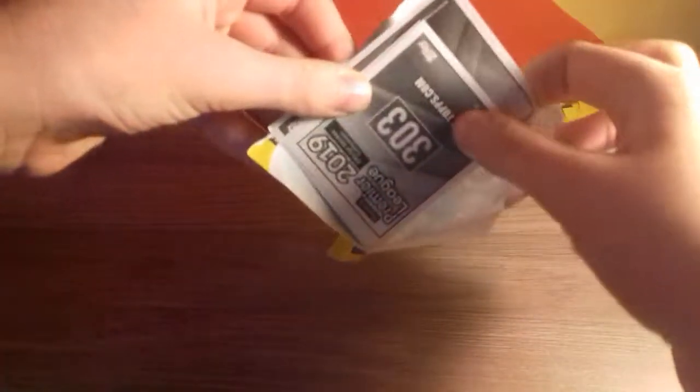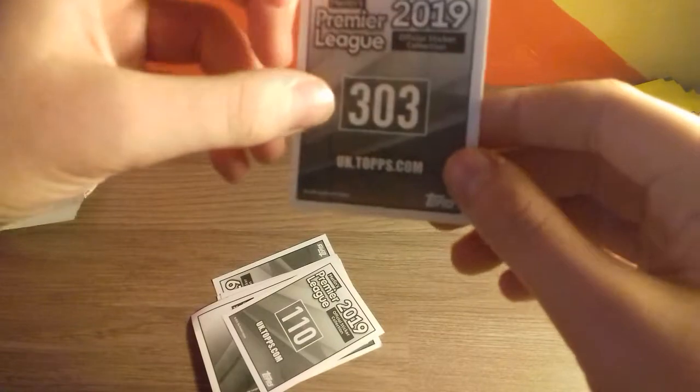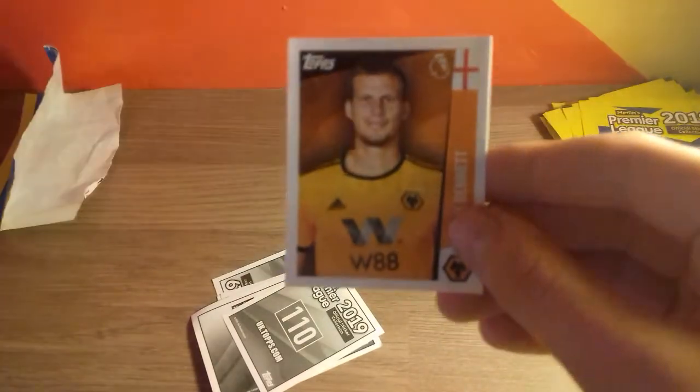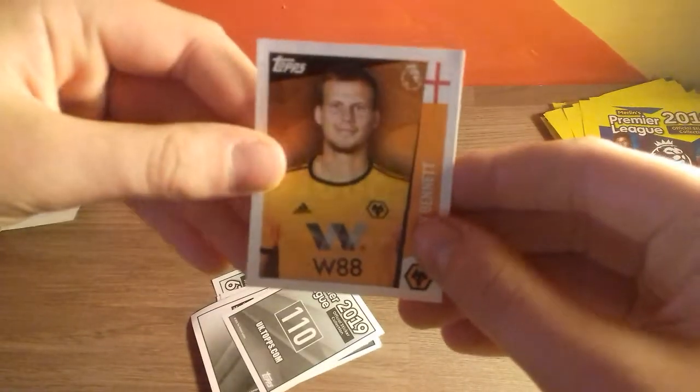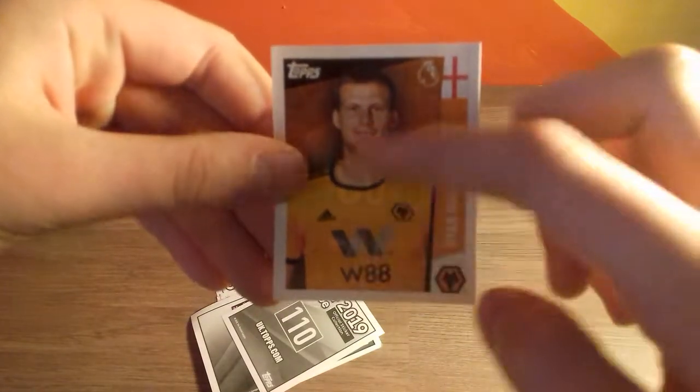We'll just take you through the design quickly. Here's the back design — quite different shades of grey, quite nice. And then on the front here, we've got Ryan Bennett with the English flag, the name Wolves, and then the player with the background. So that is the design.